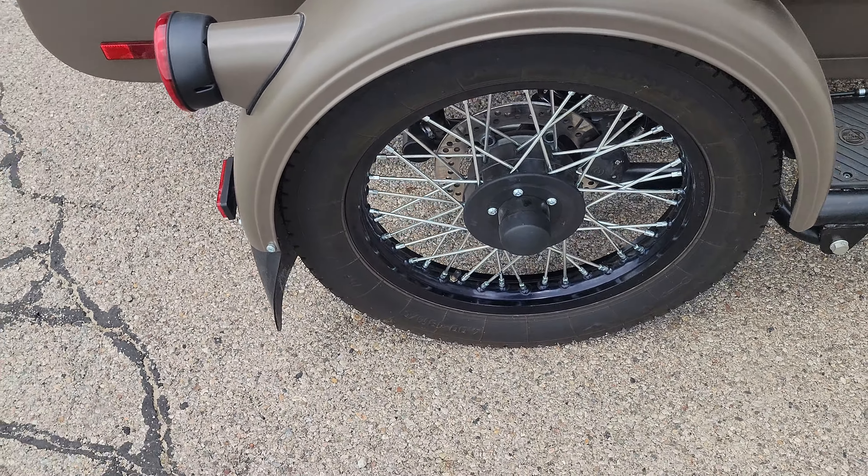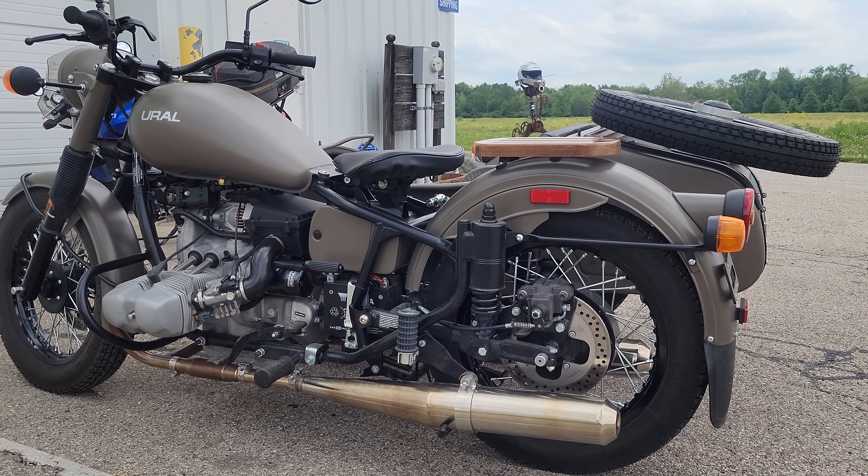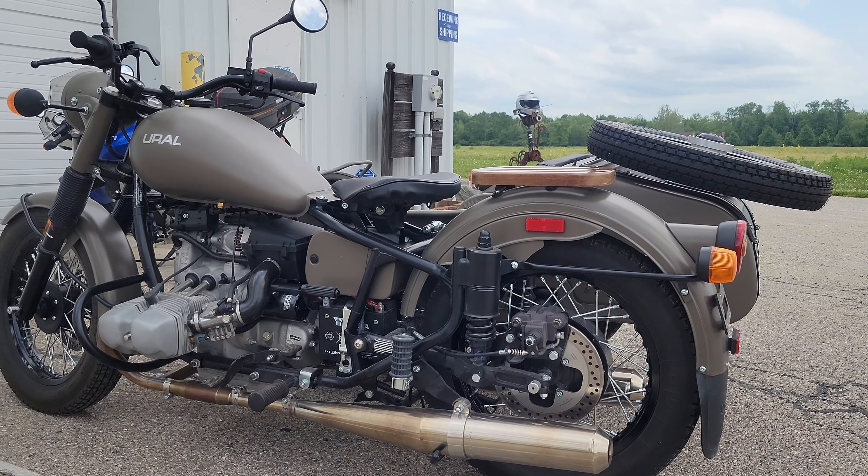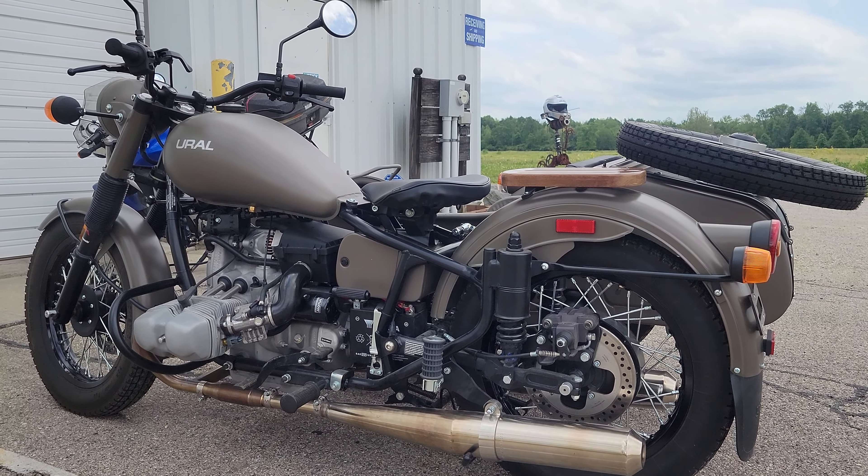We really appreciate you watching the videos — just thought we'd throw out a brief video before we get her cleaned up. This is a 2018 Ural M70, olive grab green, 751 miles. It's going to be a great pre-owned unit. Heindel Motorcycle Sales, Eaton Ohio — thanks for watching.